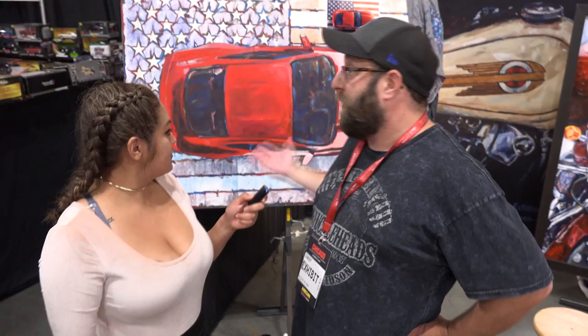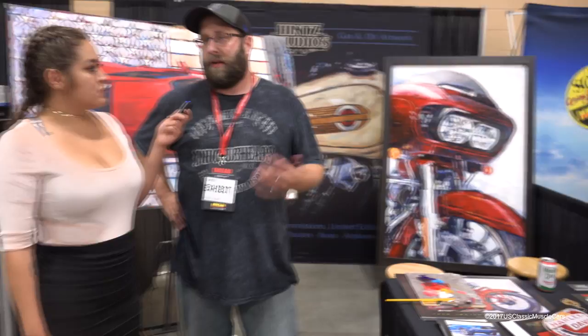I'm here with Matt. Matt, can you tell us a little bit about what you're doing here? I'm doing custom paintings of cars and motorcycles and other things. I've done a painting for the Kids Cure Cancer event today to raise money for them. 100% of the auction went to them. I'm a licensed artist with Ford Images and I've done work with Harley in the past. As you can see, I paint people's passions. That's the best job in the world.